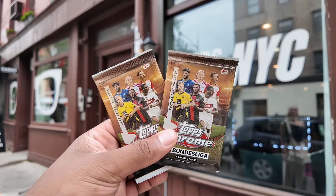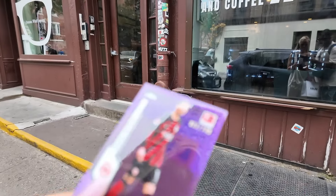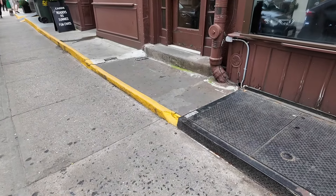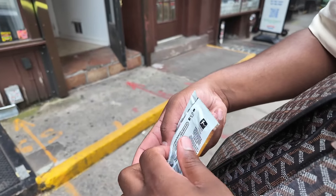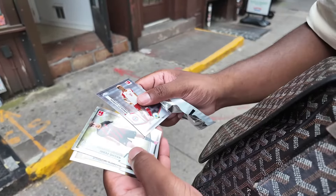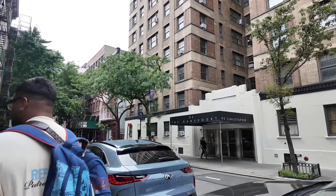We grabbed two packs here to rip. They're 2.99 each - okay, base cards. Not great but not bad. Alright, my next stop is Bleecker Trading, which is another card shop. We've been to their shop in LA before, so let's see what's in there.